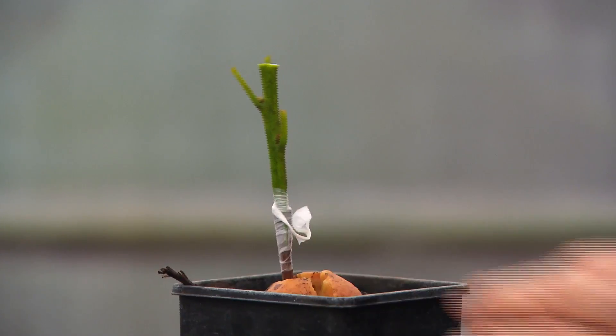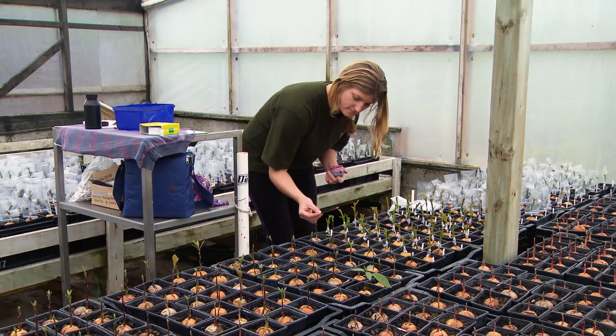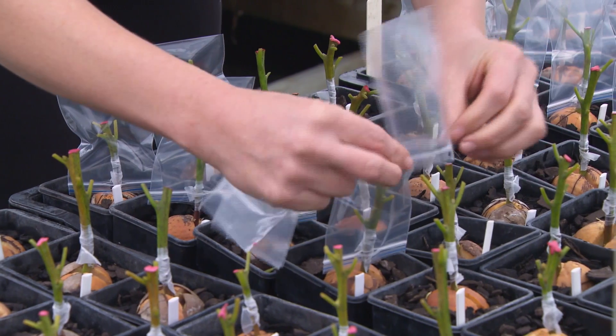It took a decade of practice before he commercialised the process at Limwood, and another four years before they were able to produce significant volumes.